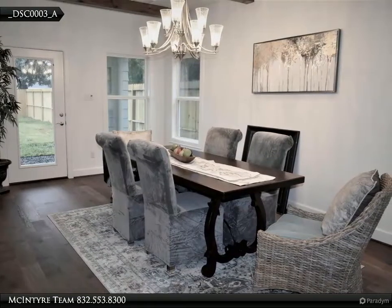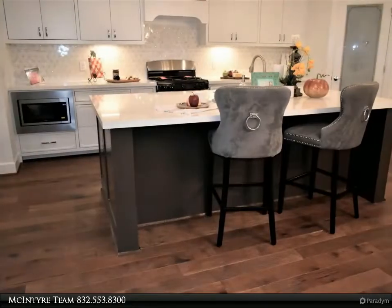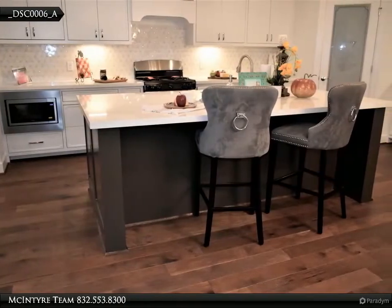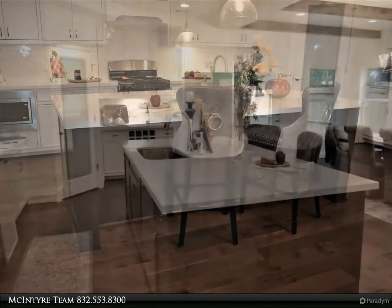Under construction custom home — you need to see the exquisite details of the high ceilings, wood beams, custom pantry and closets, and all the extra features that you cannot find with other builders in this area. Beautiful two-story home with four bedrooms and three and a half bathrooms, located in front of a park.